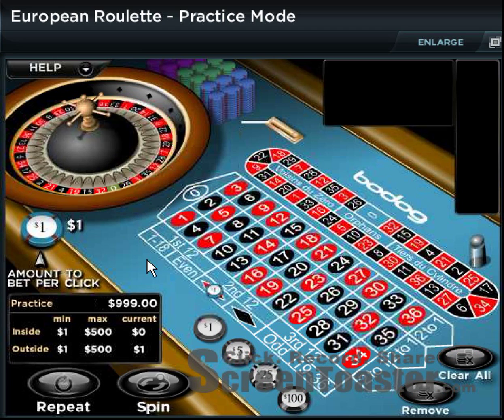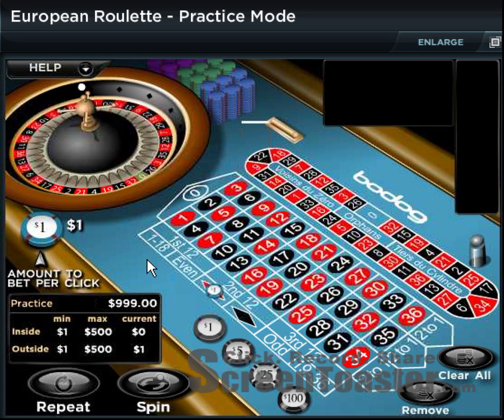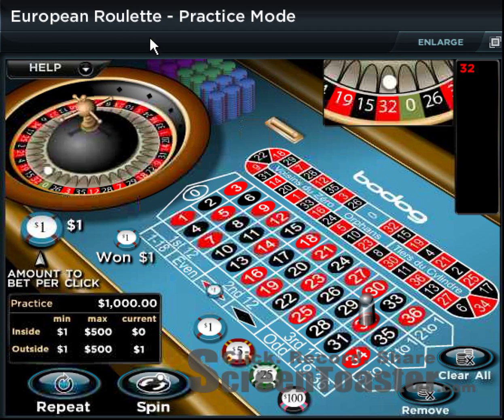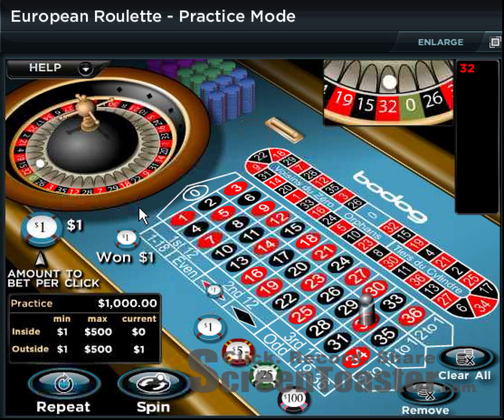While the wheel is spinning, you may notice there's no double zero — that's because this is a European roulette wheel, and being European means you have about a 47.3 percent chance of hitting your color.